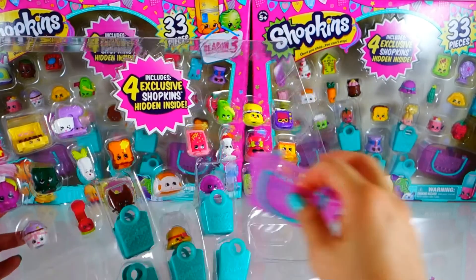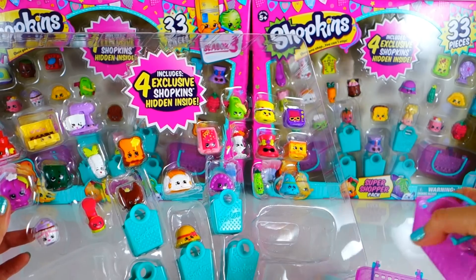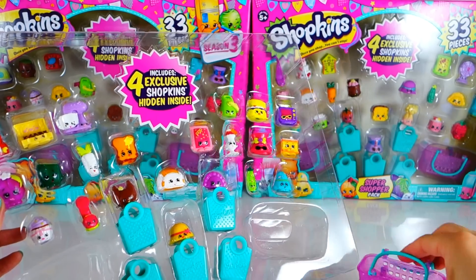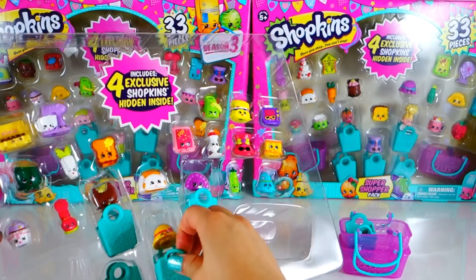I'm starting with this one because it has Chalky Box and I really want Chalky Box. Right off the bat we got the two super stacking baskets and four more of these green baskets.